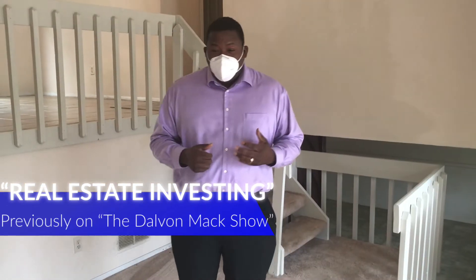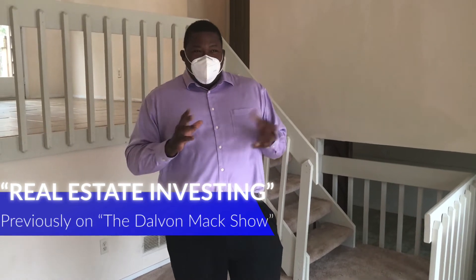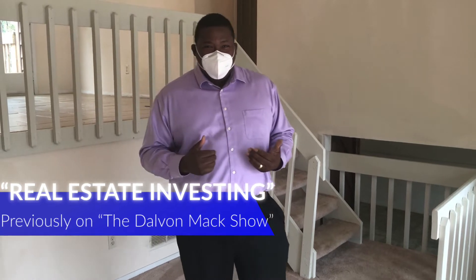So we start with the real estate agent. We tend to want to work exclusively, which means we're not going to hire two or three agents who run around and then whoever gets the ball last gets paid. So we tend to want to work exclusively.